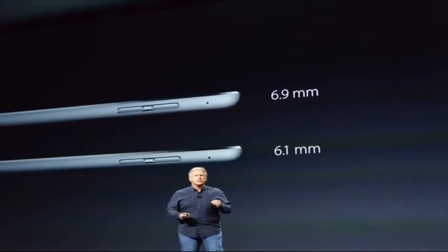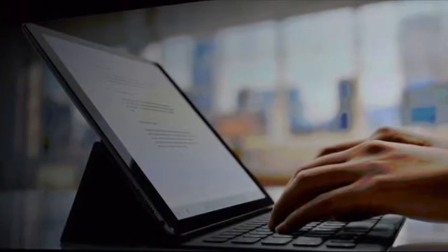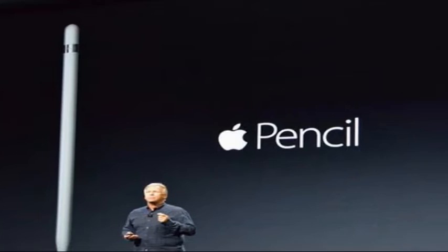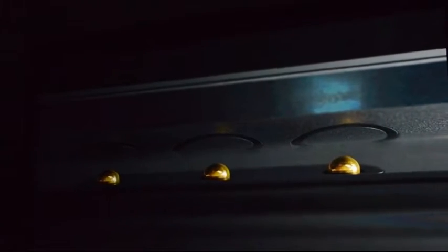After months of rumors and speculation, the iPad Pro is here. Apple has unveiled its latest addition to the iPad tablet lineup during a special press event in San Francisco this morning. Like the rumors suggested, the iPad Pro is a larger version of the traditional iPad. Apple CEO Tim Cook says it's the biggest news in iPad since the iPad.